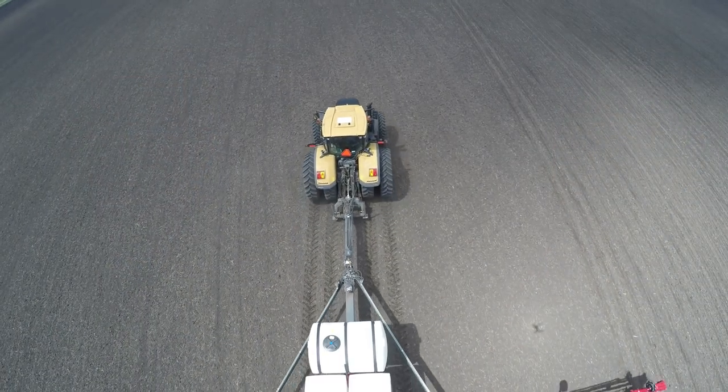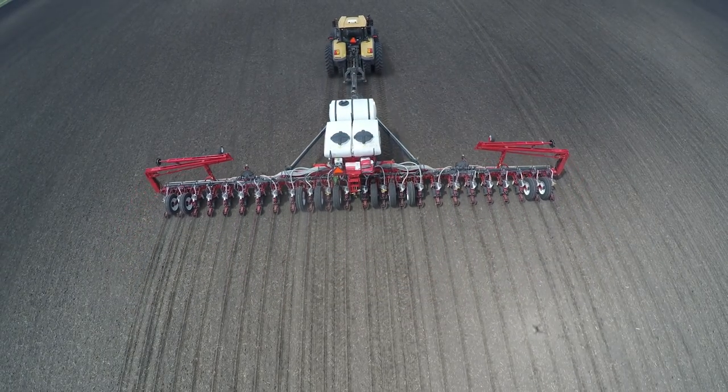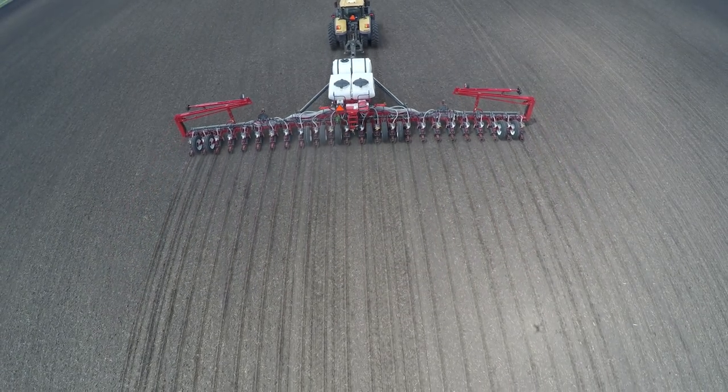We think our product offering is a great match now for high-speed requirements in terms of both planting equipment and seeding equipment, as well as our tillage tools.